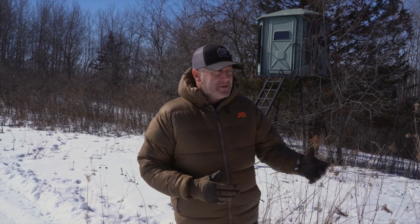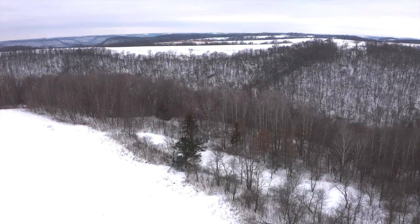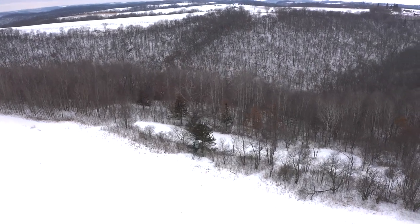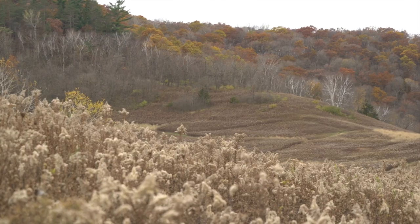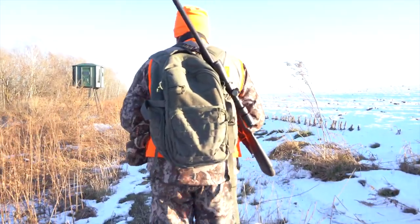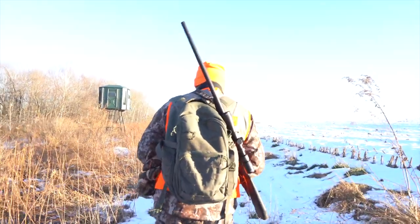We shot a few deer out of our Redneck blinds last year. This location is special because it actually applies for bull hunting too. A lot of times we're shooting bucks out of our Rednecks with a gun, which is easy. We put the Redneck 100 yards, 150, or 50 yards away from the field edge. Last year I shot a buck called Blade right back over here — that was more like a 254-yard shot.